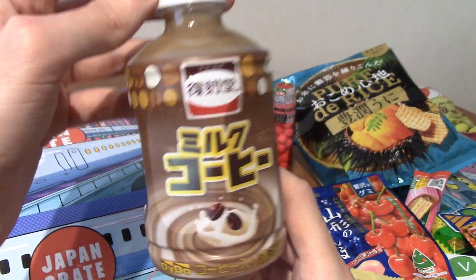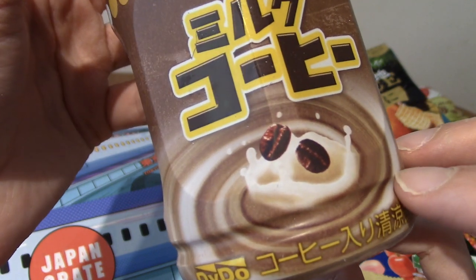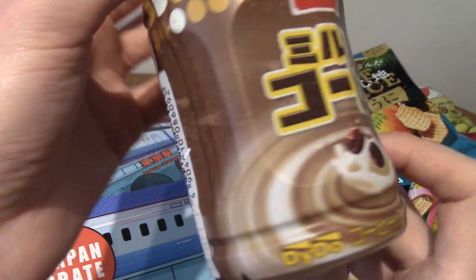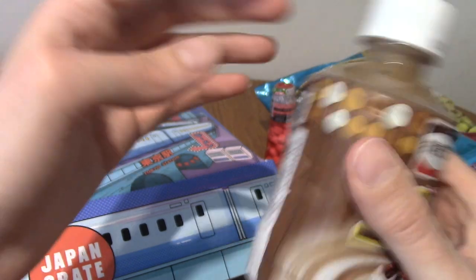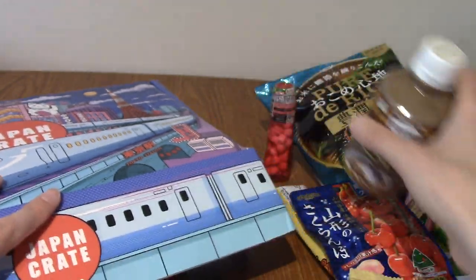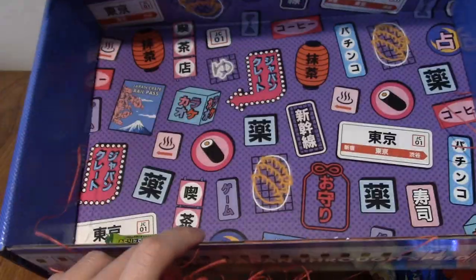What drink is it? Milk coffee! I did have jelly milk coffee once, which was a strange one. I think this is just regular milk coffee in a bottle. Pretty cool. I am lactose intolerant so I won't be drinking a lot of this, but I will give it a go. That's everything for this crate — that is the inside, if anyone wants to see the cool neon Japanese signs.